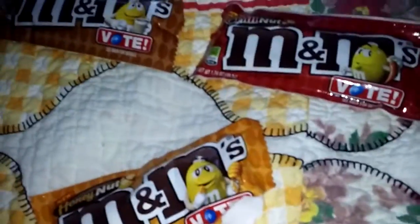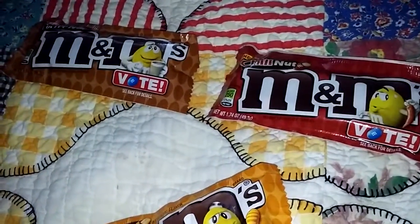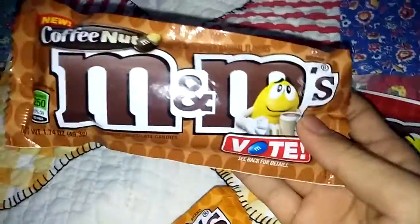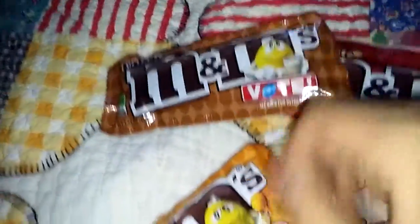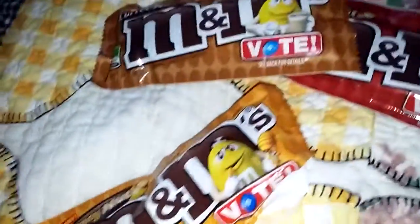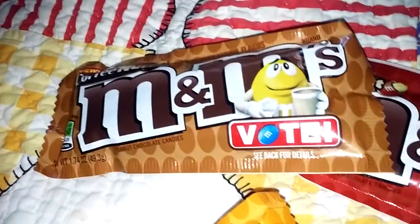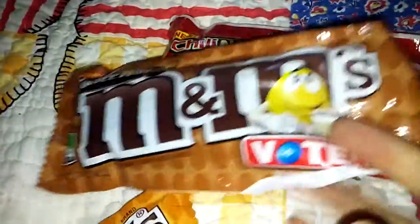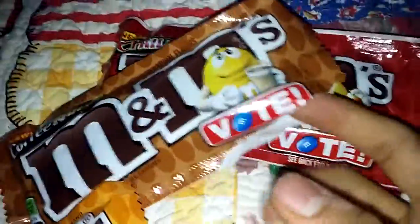Mmm. Okay, next one I should try after Honey Nut M&M's is Coffee Nut. Let me finish these first, then let me open up the Coffee Nut. Okay guys, I already opened up the Coffee Nut. Let's see how this one tastes.